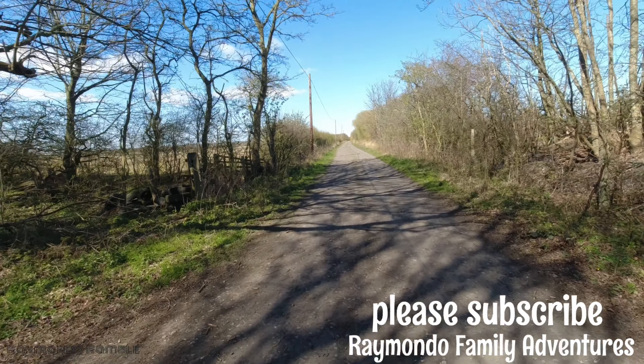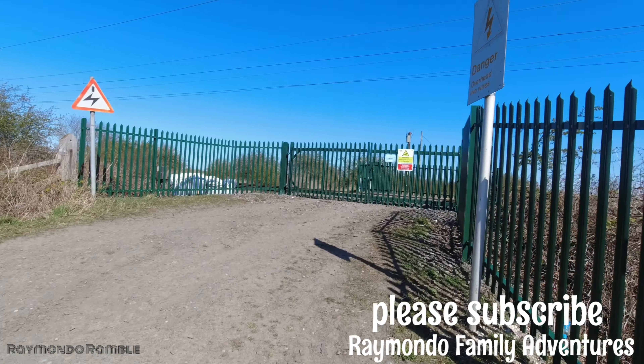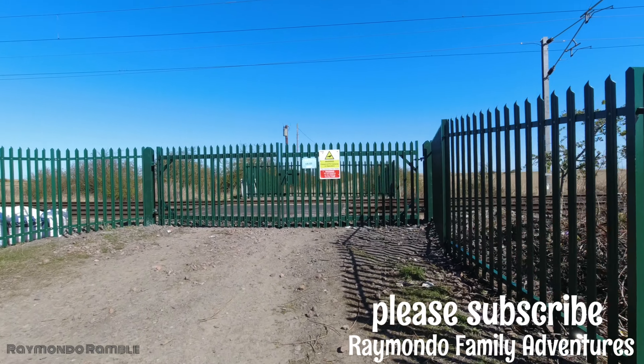We'll go down here and check out the railway line but we won't cross it, and we'll come back. So if anyone is thinking they can get to the beach from here, you can't — it's actually shut.